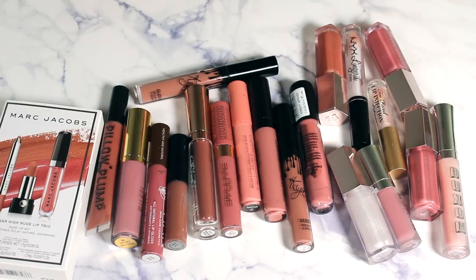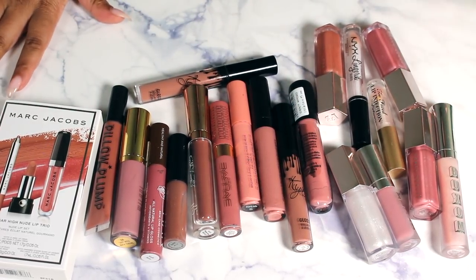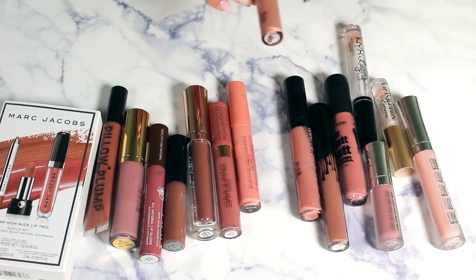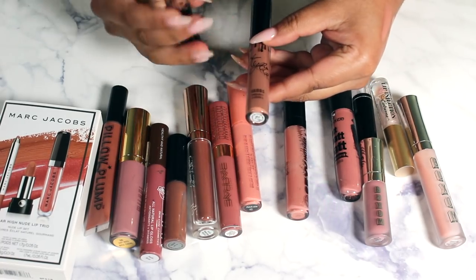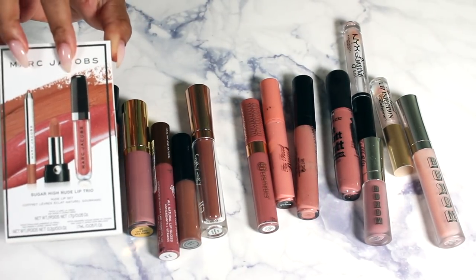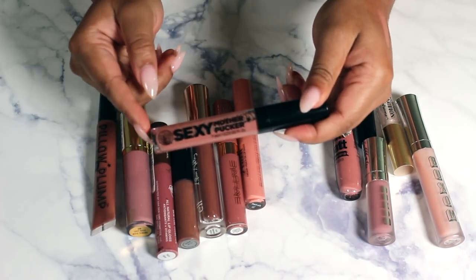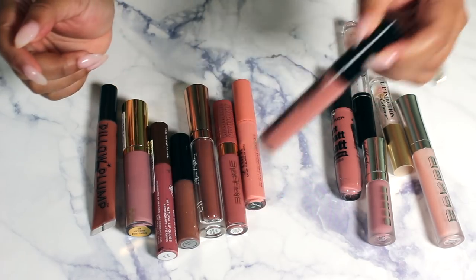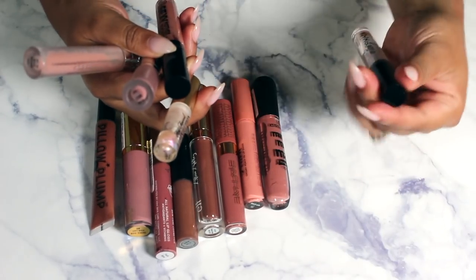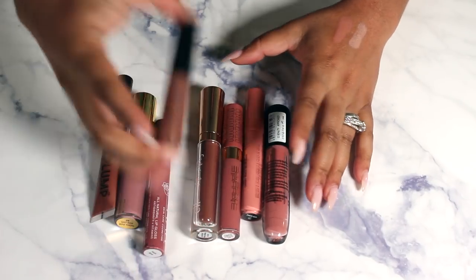I saved the glosses for last. Glosses usually aren't my jam but I find myself loving them lately. Definitely keeping all four Fenty glosses — would never declutter those. These Kylie glosses — keeping Like and getting rid of Literally. Keeping this new Marc Jacobs lip set, the Soap and Glory Sexy Mother Pucker which is almost gone so I'll use it up, all of my Buxoms, the Too Faced Lip Injection, and the NYX Liquid Lingerie in crystal clear — I needed a clear gloss.